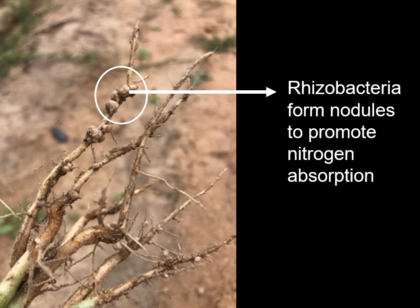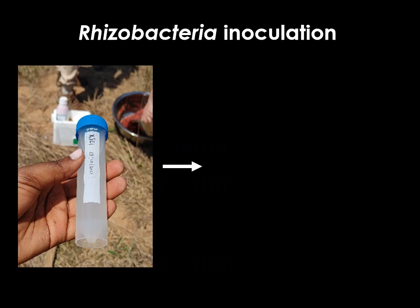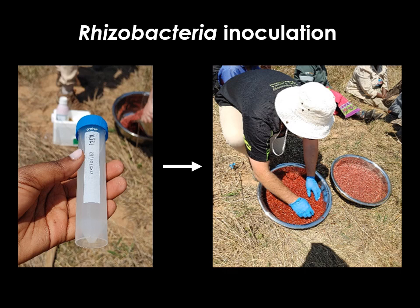It is advised to apply an inoculant to cowpea seeds. The inoculant, a rhizobacteria specific to cowpea, promotes nitrogen fixation. The inoculant can be in the form of a liquid or powder for seed inoculation and must be applied to seed just before planting. Seeds should be placed in a clean mixing bowl to which the required volume of the inoculant as well as a sticker is added. This sticker helps the inoculant to adhere to the seed. Seeds must be mixed thoroughly to ensure good coating and thereafter allowed to dry briefly before planting.